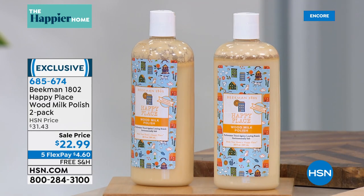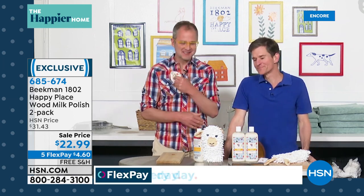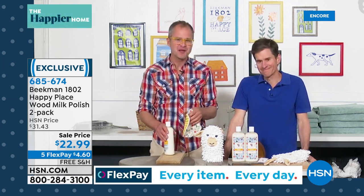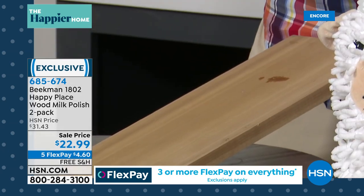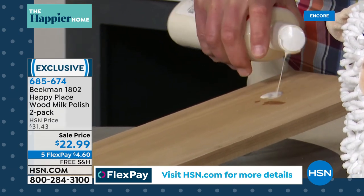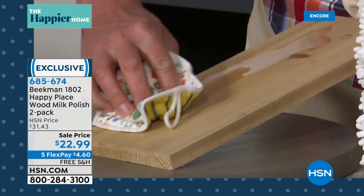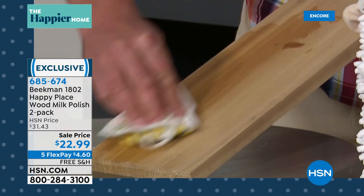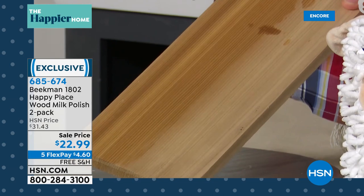You might know we're a little famous for milk. There's no goat milk in this product, but what goat milk does for your skin, our wood milk does for the wood in your home — it cleanses it, hydrates the wood, polishes at the same time, and then protects it. It actually helps repel dust in the future. Even on raw or less expensive wood furniture, that wood drinks up the wood milk, polishes it, and leaves it looking beautiful.